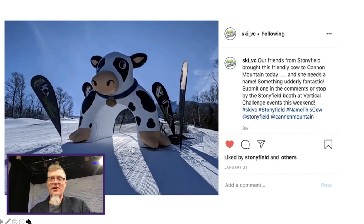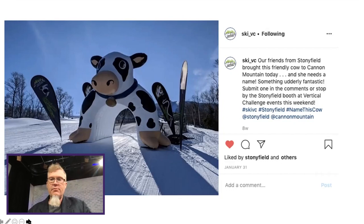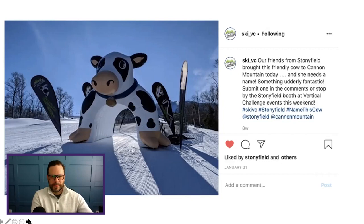So what we were thinking — and this honestly came about pretty quickly. Heather sent me a photo of this and we started talking about what to do with it, and we were like, 'Well, the cow needs a name.' So we quickly went to Stonyfield and they were flexible — yeah, let's name her. We were like, all right, let's figure out how to make some buzz, some value out of this. So what we did was a naming contest. We came up with a prize and encouraged people to submit their names via social media — Facebook and Instagram were the two primary platforms. The first post suggested that our friends from Stonyfield had brought the cow to Cannon Mountain and she needed a name. She's a dairy cow, so we asked people to start submitting in the comments. You'll notice we tagged Stonyfield and tagged Cannon Mountain, which is the resort we were at.